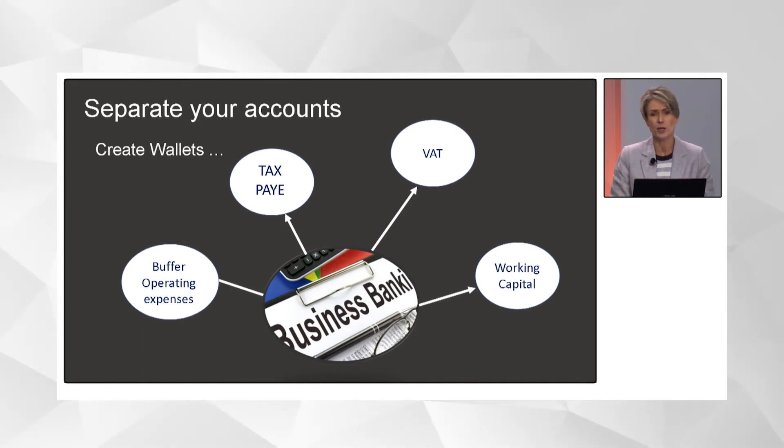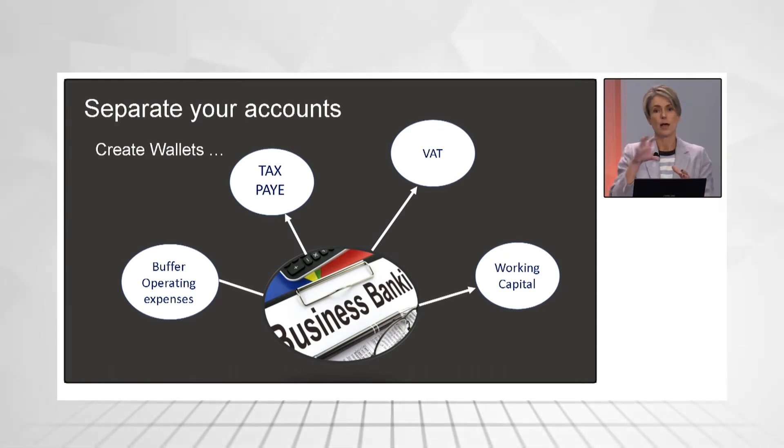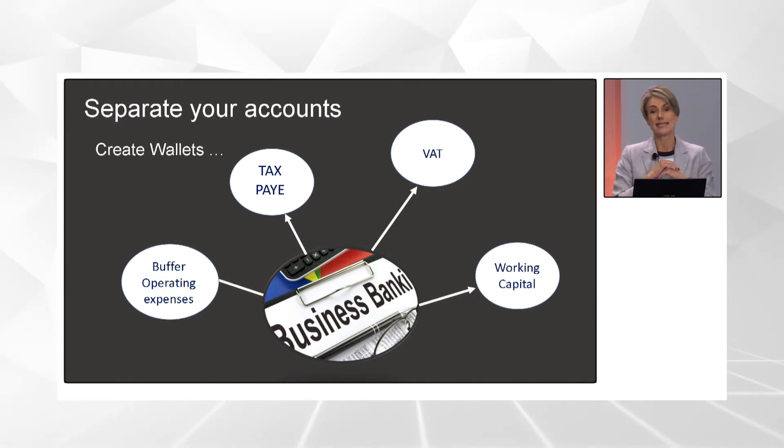Really important is the buffer — maybe you want to call it an emergency fund, but for me that's the buffer. At least have a month of your operating costs in there, ideally up to three months. For those months when things go wrong — perhaps you lose a client — your income is a little bit less, and this is what ties you over and gives you smoothness in your finances.